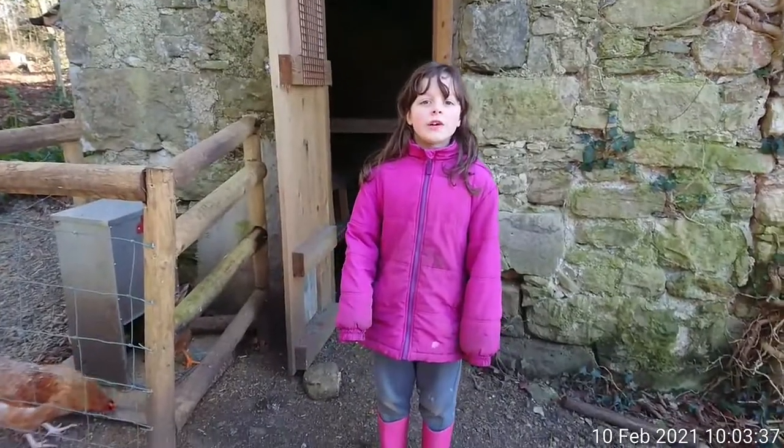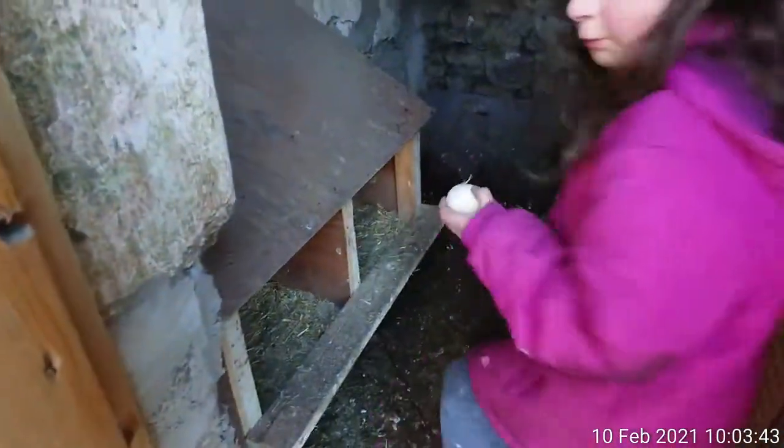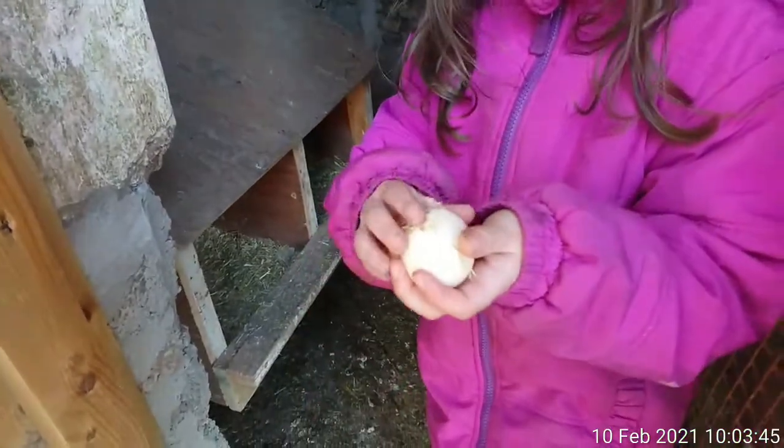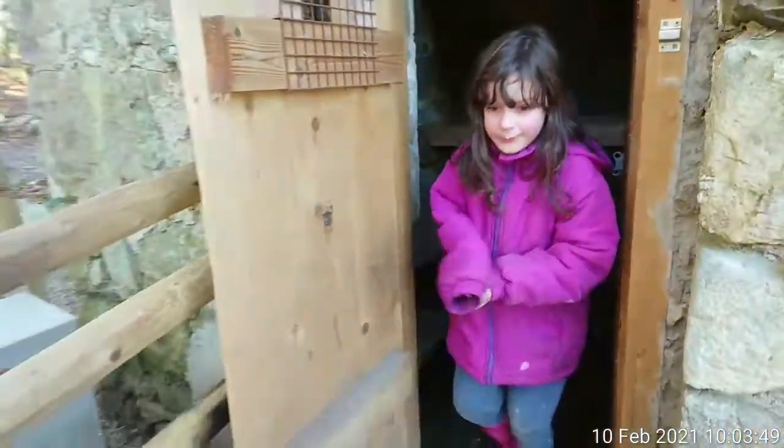Now I am going to go check for some eggs. Did we get any eggs? One chicken egg that is very, very warm. Cool. Must be made a minute ago.